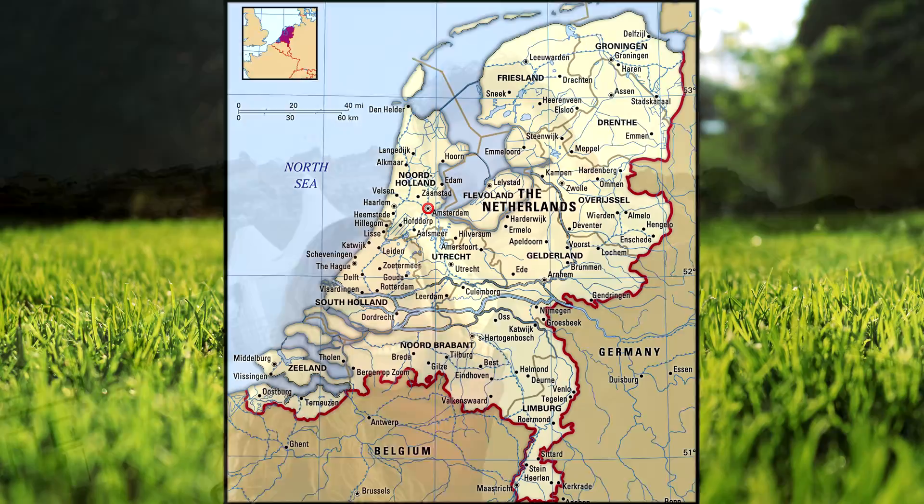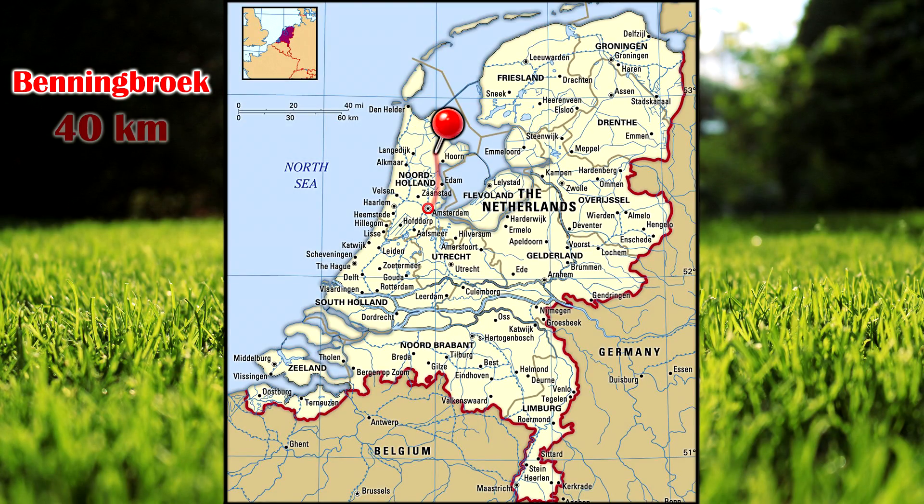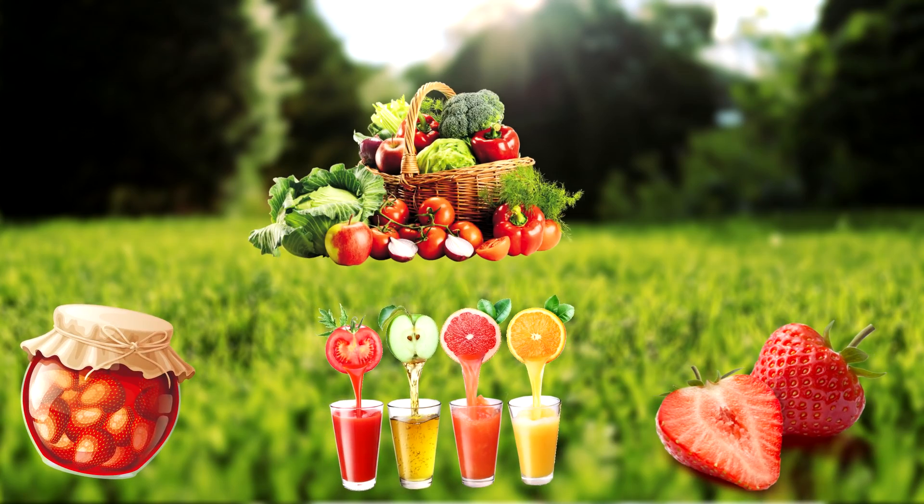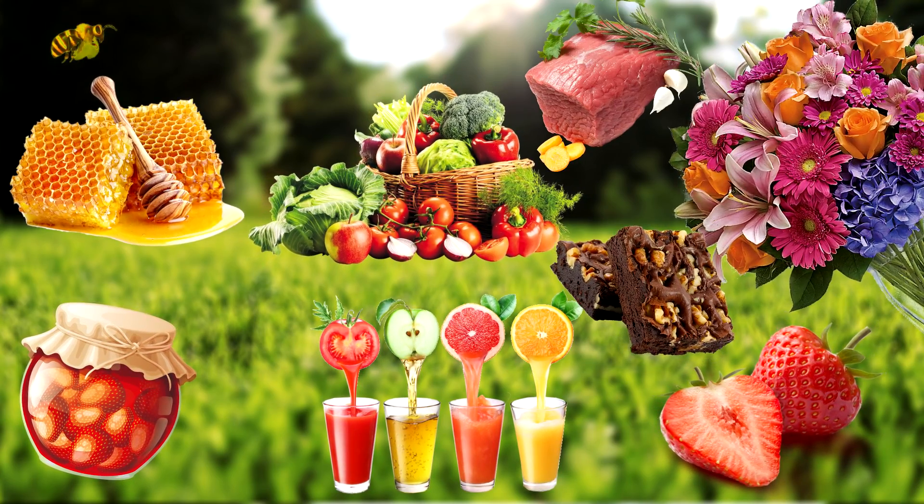So me and Alicia will go to Benningbroek, a small town 40 kilometers away from Amsterdam, where they have plenty of these stands. You can find loads of products: jams, juice, fruits, vegetables, flowers, honey, fudge, meat, cheese, milk — you name it. Come with me, let's go.